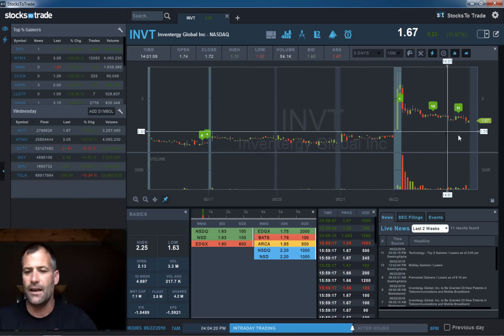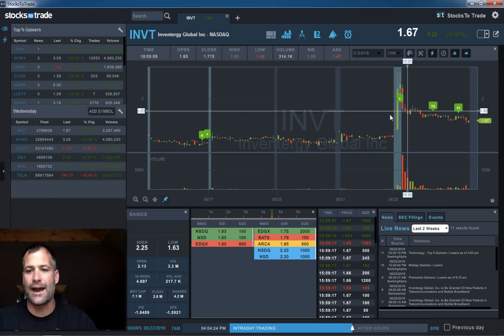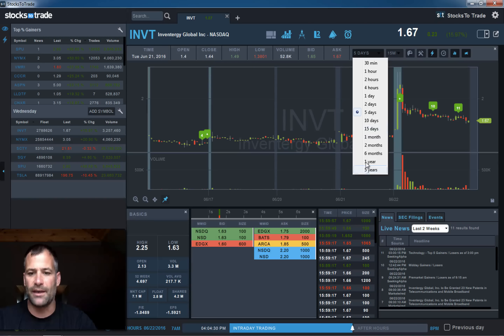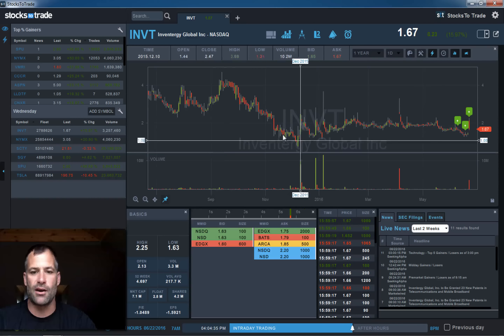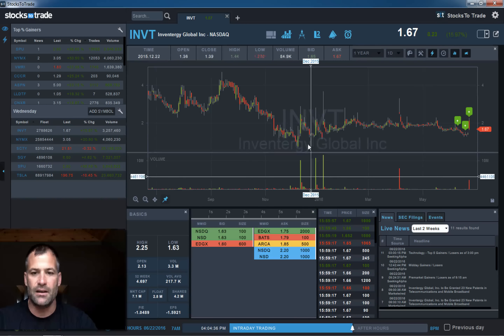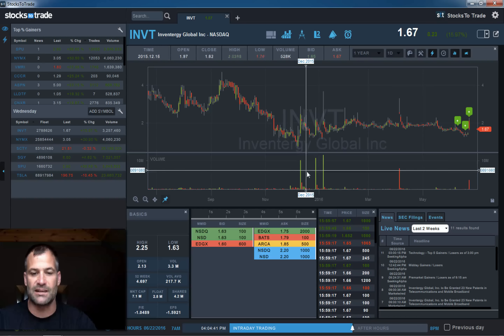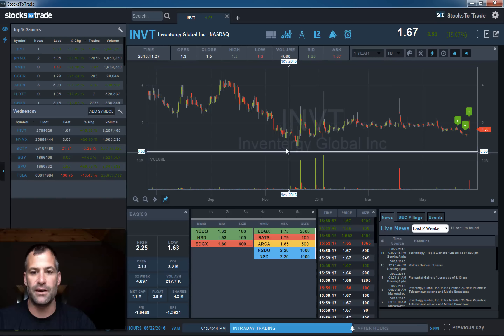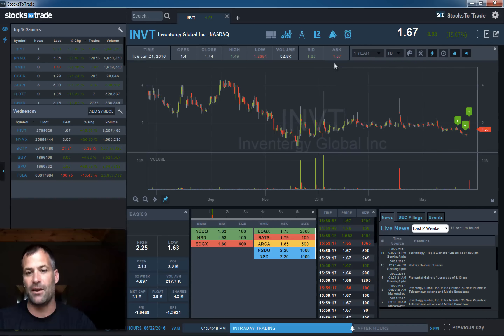The second one is IMDT. We posted this one and had a lot more high hopes for it this morning. It's a former runner — and we talk about that in StocksToTrade Pro a lot. When I say former runner, you can see these big volume, big rips. This is a one year chart, and several times over the last year you get big volume, big rips, and then fades.